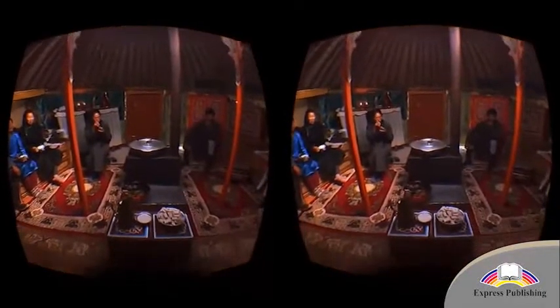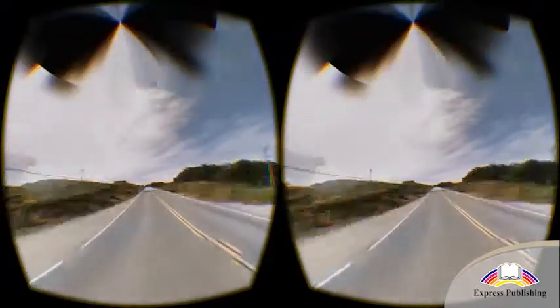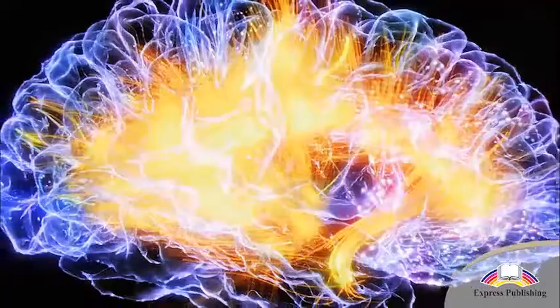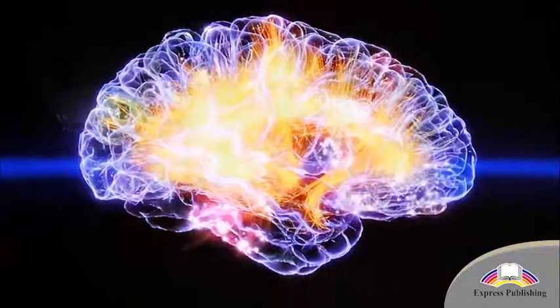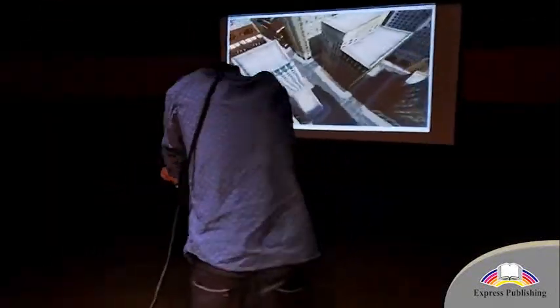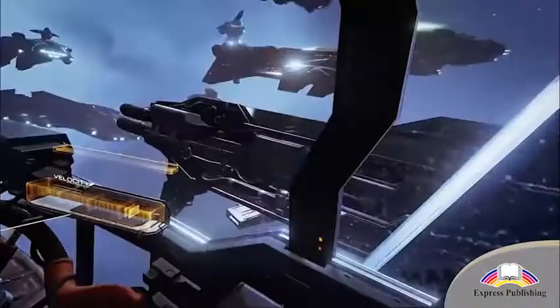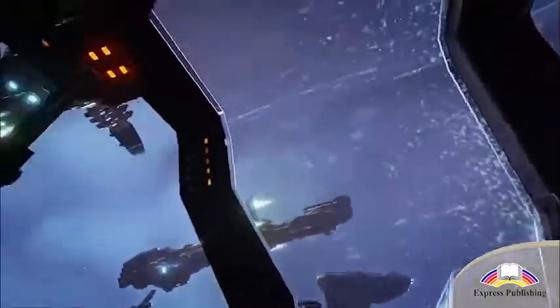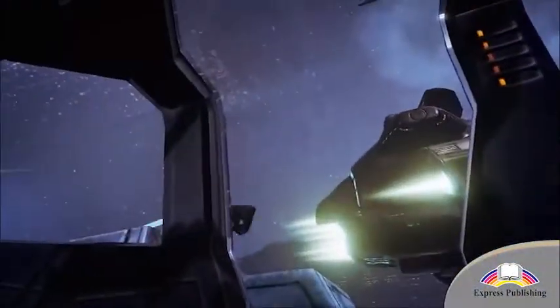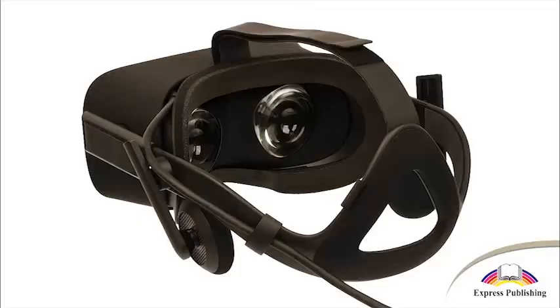The VR headset displays two images for us to focus on, one for each eye. Our brains are tricked into seeing 3D with these images. The headset tracks our movements and changes what we see on the display. The display is large enough so that we cannot see its edge. It is immersive, so we can only see the image on the display.